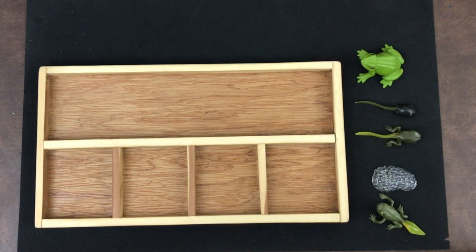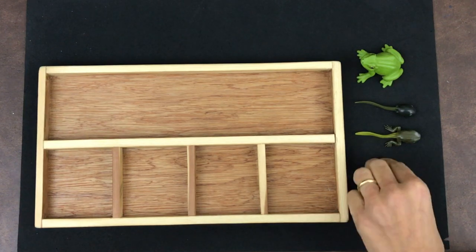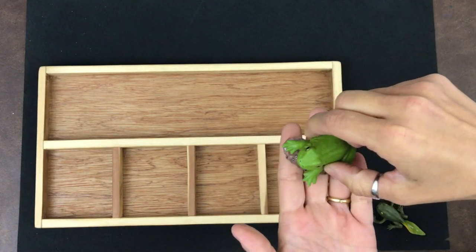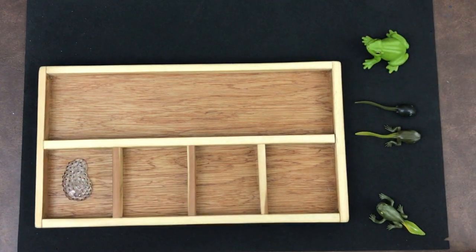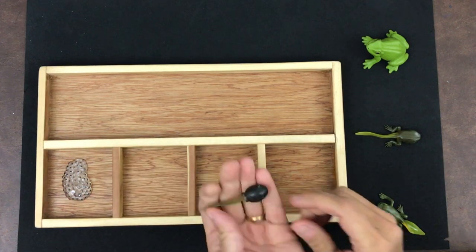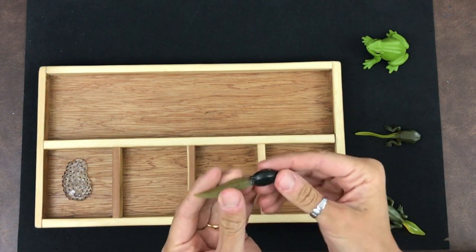All right, little scientists, let's review the life cycle of a frog. What is the first step in the frog's life cycle? That's right — just like all the other life cycles we've been learning about this year, the life cycle of a frog starts with the eggs. The adult frog lays the eggs in the water, and then a tadpole hatches from the eggs. You'll notice there are no legs on the tadpole.